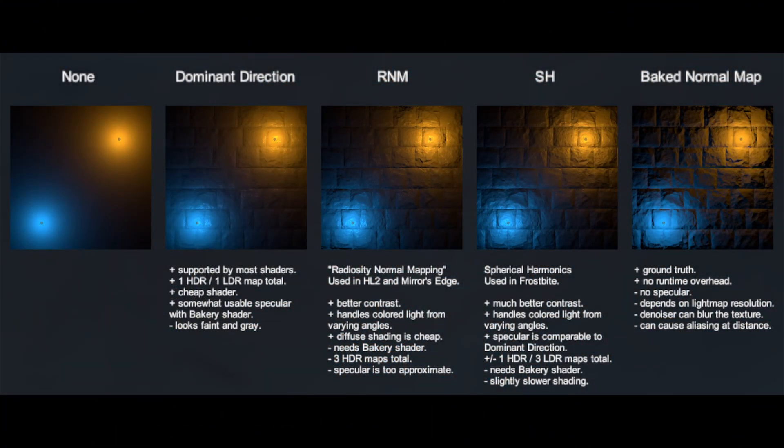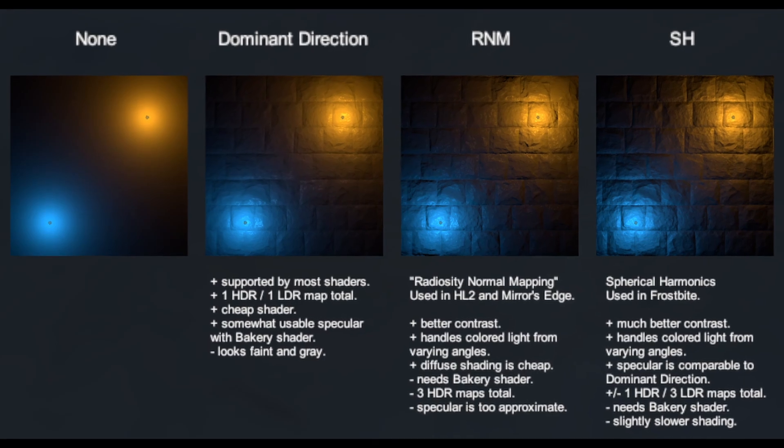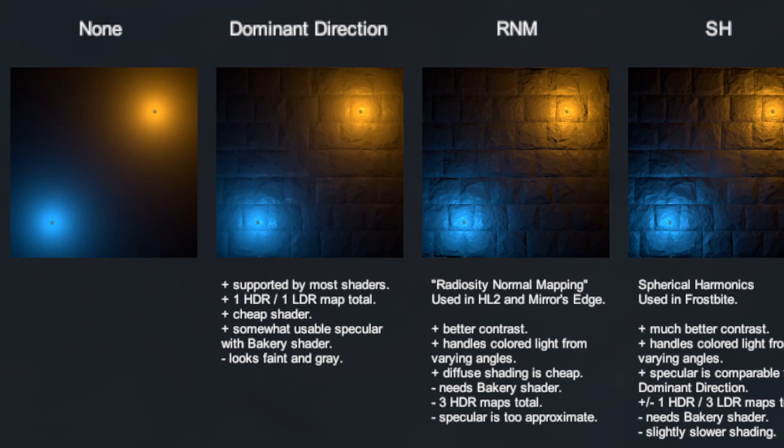These different types of light maps are called directional light maps, which, instead of storing color values on each texel, store directional information. Unity's progressive light mapper also does this using a technique called dominant direction, if directional is selected in the lighting window. It generates a single extra light map, but normal mapping can look faint and quite different compared to using real-time lighting.